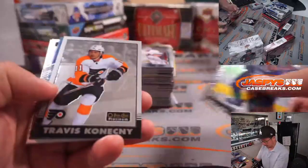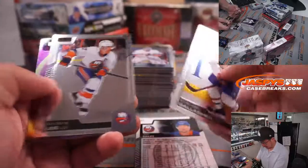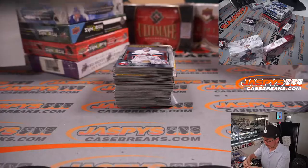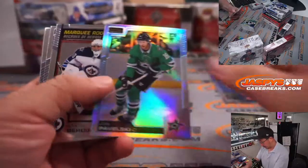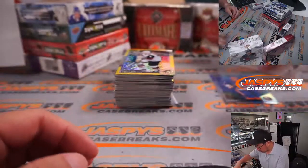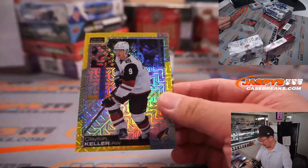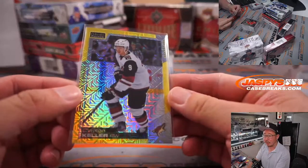Let's see what we got here. It's Josh Bailey - Aquamarine, for the Islanders. That'll be for Daniel. We got a Clayton Keller, Yellow Tracks, 224 out of 249. That will be for Daniel in Arizona.